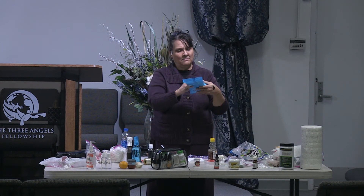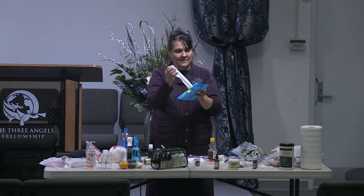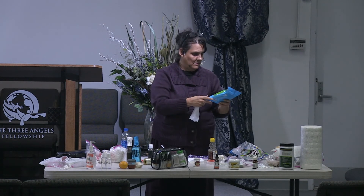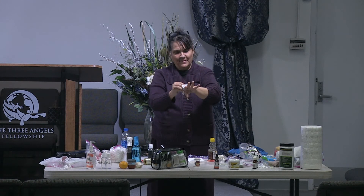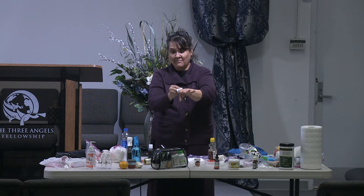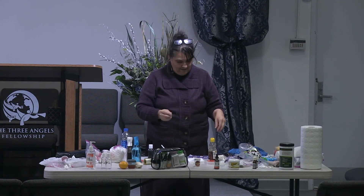I got these wipes from the dollar store — aloe vera and vitamin E. See how that dried charcoal powder came right off? Most wipes don't do that. These are really good and very durable. They are by Coralite — C-O-R-A-L-I-T-E.